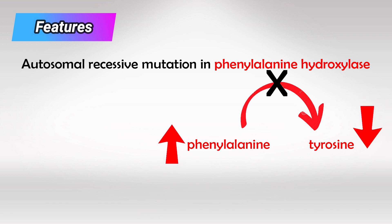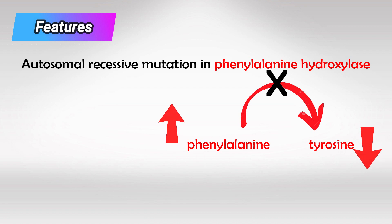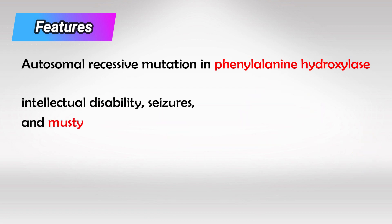Now, having a little phenylalanine floating around is okay, but if you have too much it can damage the neurons. And keep in mind they're also missing tyrosine with all its benefits. So because the neurons are damaged, these patients will have intellectual disability with seizures.